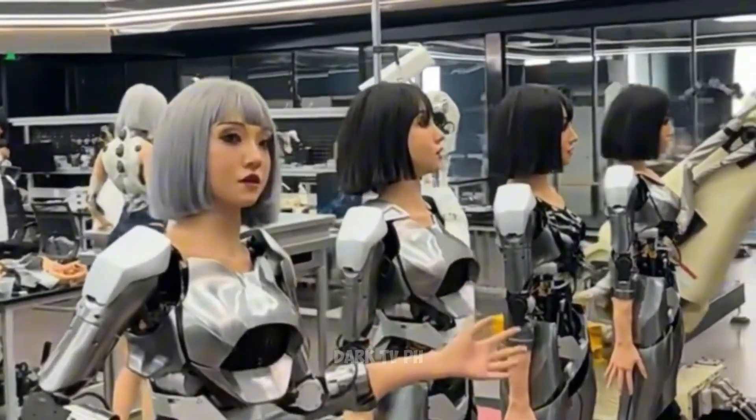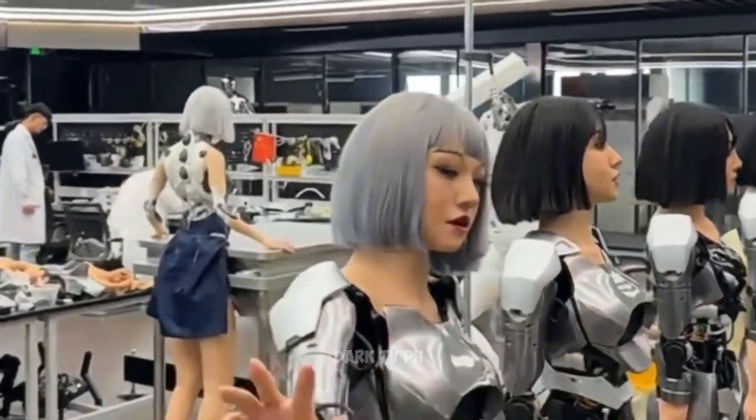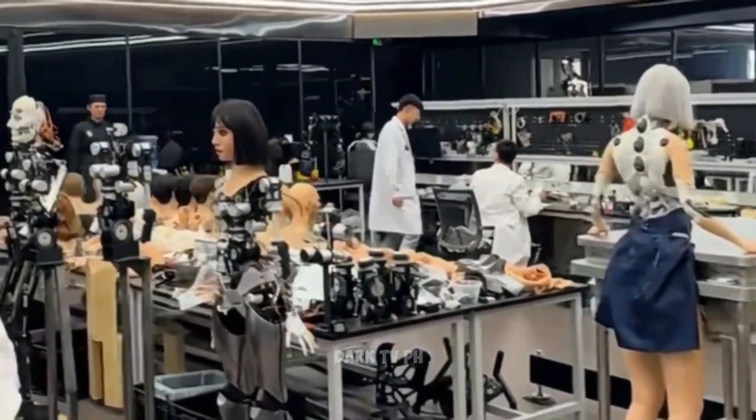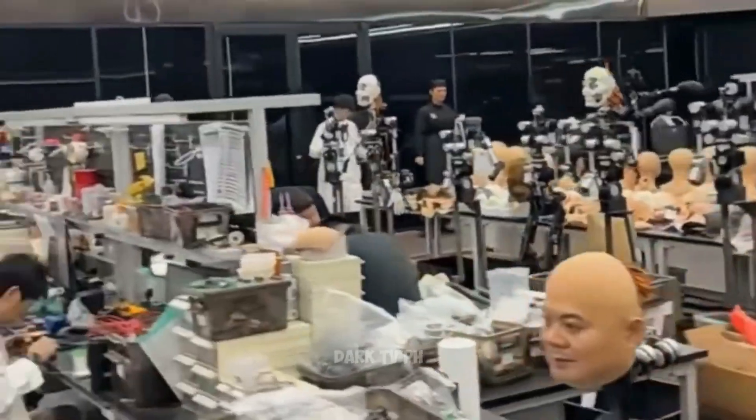X-Robots is truly leading a robotic revolution. With their enhanced facial movement technology, they are not just building machines — they are creating companions capable of understanding and responding to our emotions.